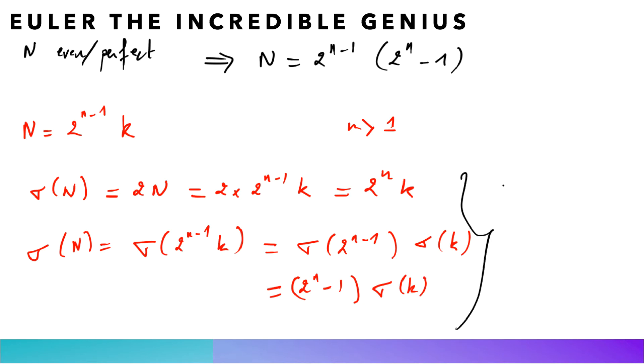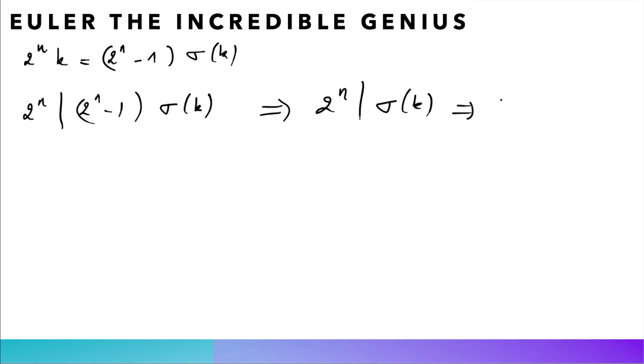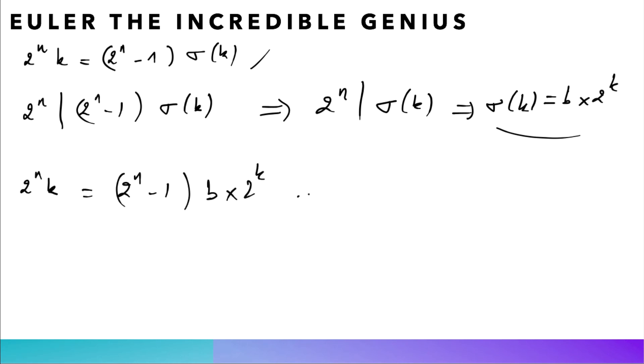From these two expressions, 2^n × k = (2^n - 1) × sigma(k). Since 2^n cannot divide 2^(n-1), it must divide sigma(k), so sigma(k) = b × 2^n for some integer b. Substituting back gives 2^n × k = (2^n - 1) × b × 2^n, which yields k = b × (2^n - 1). Our goal is to show b = 1, in which case 2^n - 1 must be a prime number.